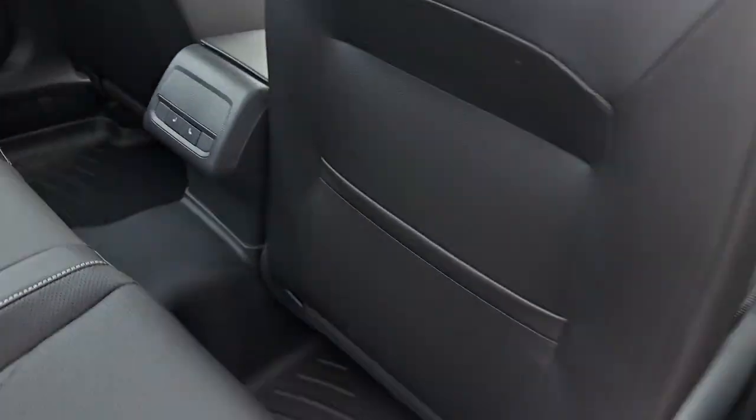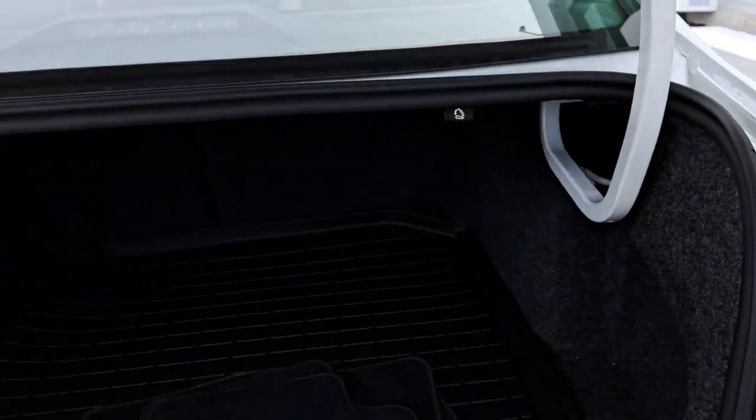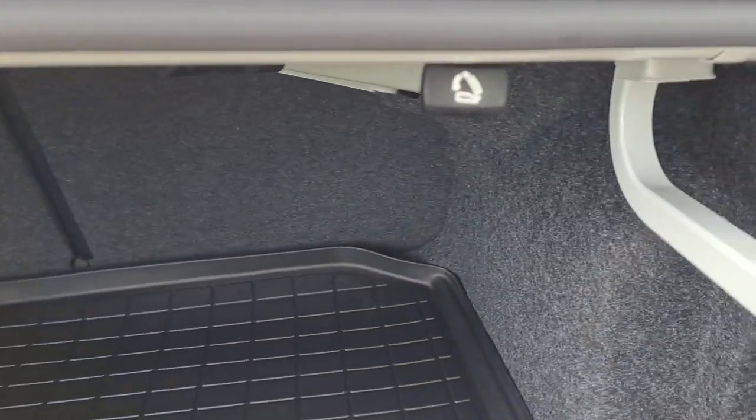And in the back, we also have rear heated seats. As you can see, we have a very spacious trunk and you can fold down the back seats by pulling these two levers here.